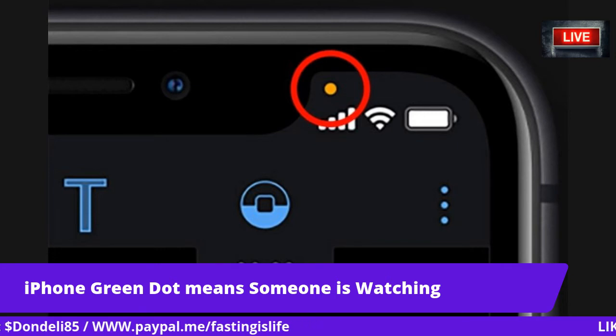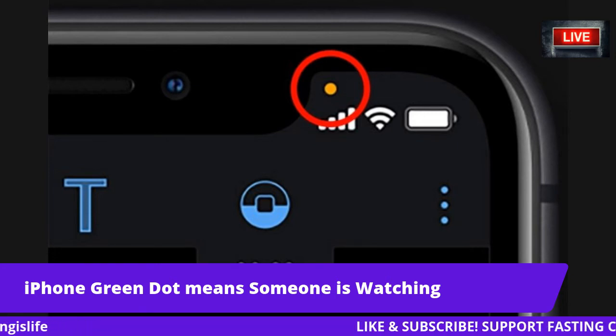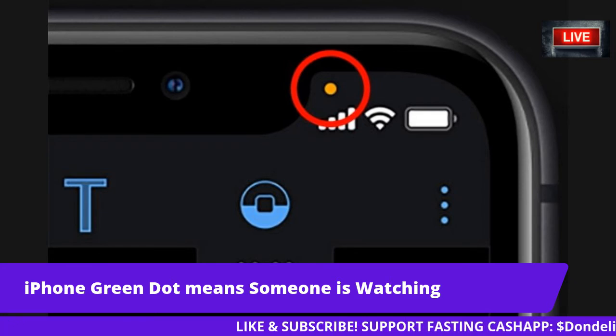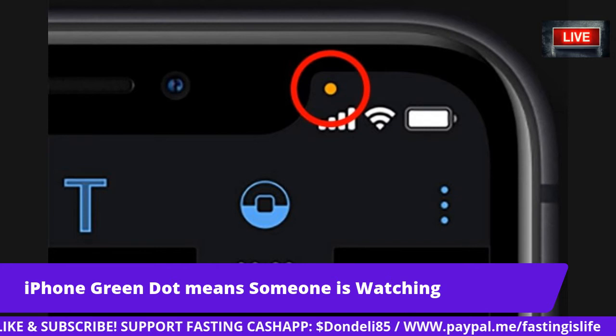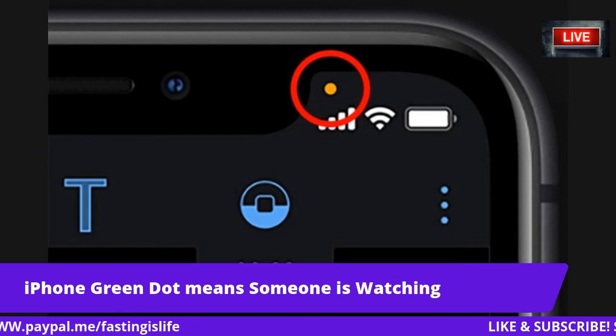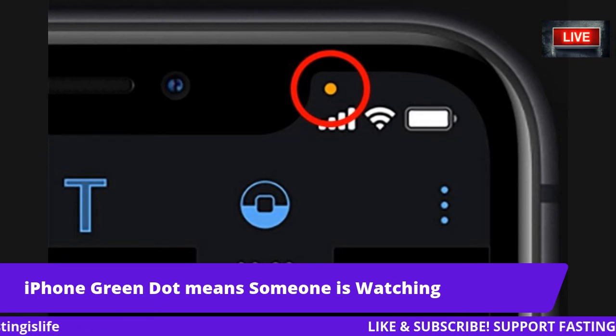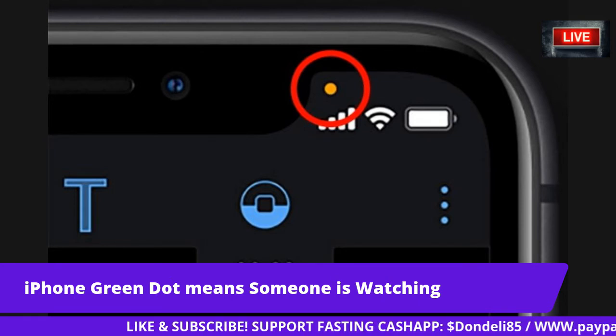And if you're really worried, you could just delete the app altogether. Apple explained: 'Privacy is a fundamental human right and at the core of everything we do. That is why with iOS 14 we're giving you more control over the data you share and more transparency into how it's used.'